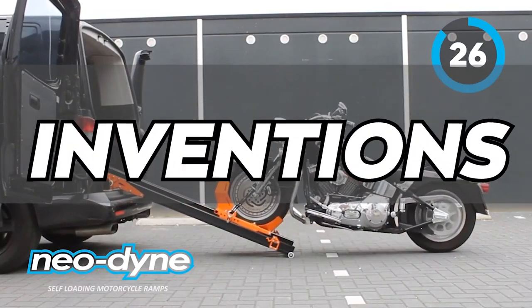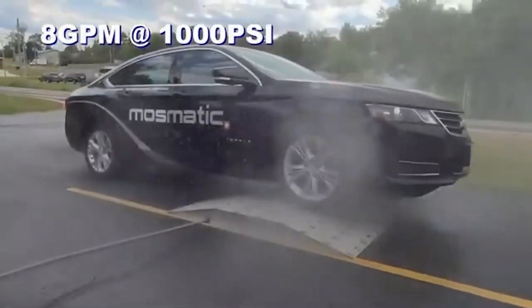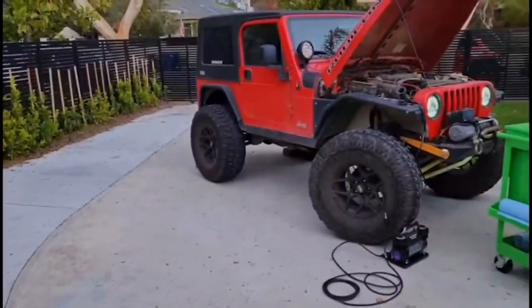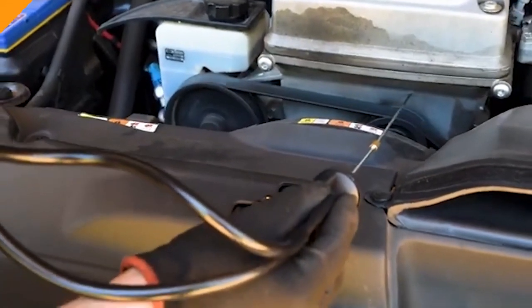15 car inventions that are at another level. Experience the automotive evolution as innovation takes the wheel, propelling car inventions into a new era of sophistication and exhilaration.